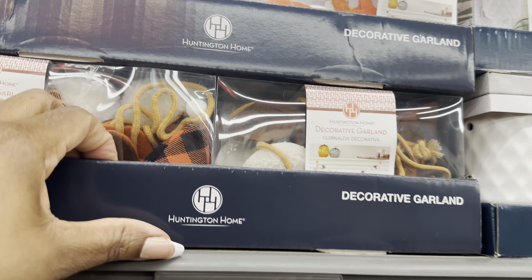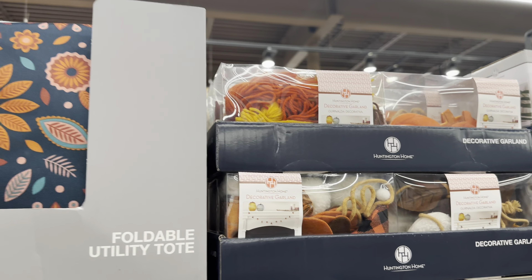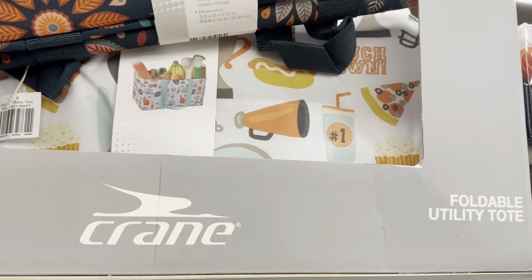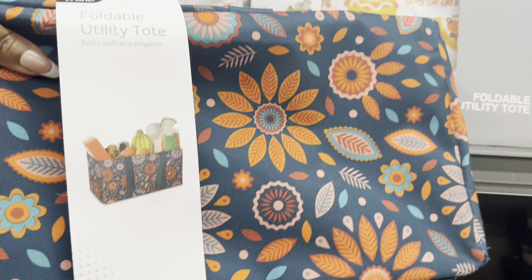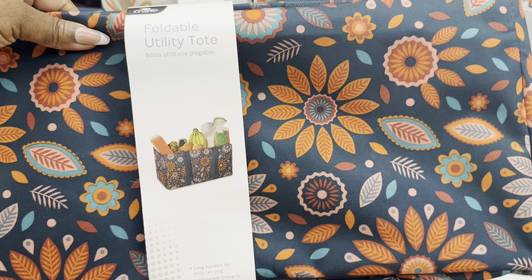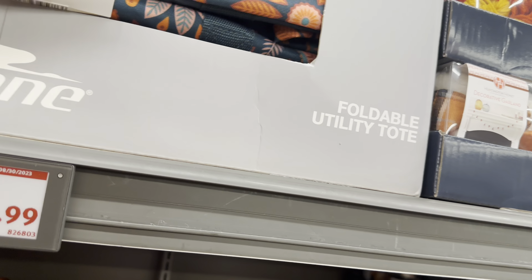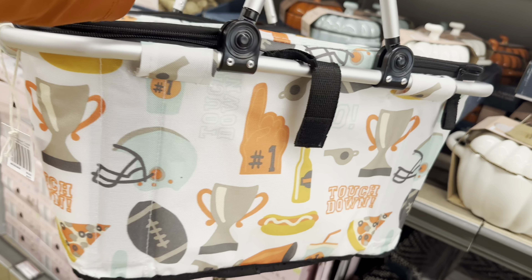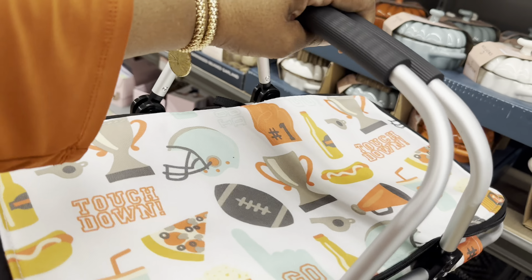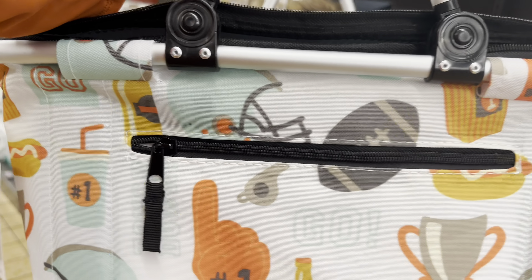They also have two more garland styles for $4.99. The foldable utility tote is $9.99 - they didn't have these here last week but had them at a different store. It has two different patterns, and once unfolded it's beautiful with a zipper, nice handles with a plastic grip, and a zipper on the outside too.